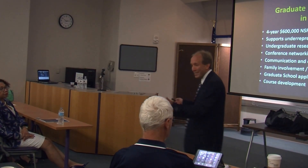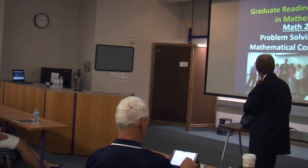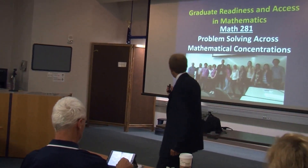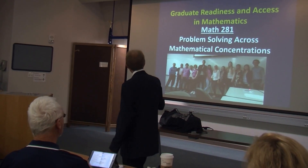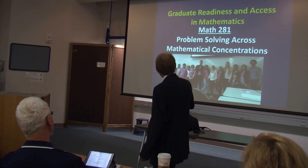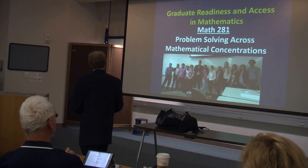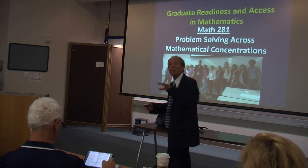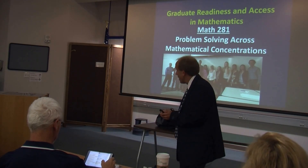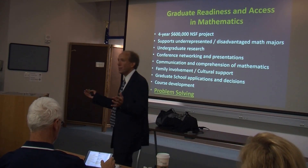We hope these new courses will be long-lasting and sustained in the math department for many years to come. I had a chance to start on this already last year with my colleague — we taught the first cohort of students. The course was problem solving across mathematical concentrations, which is a wonderful way to introduce students to what problem solving is like in various different mathematical contexts.